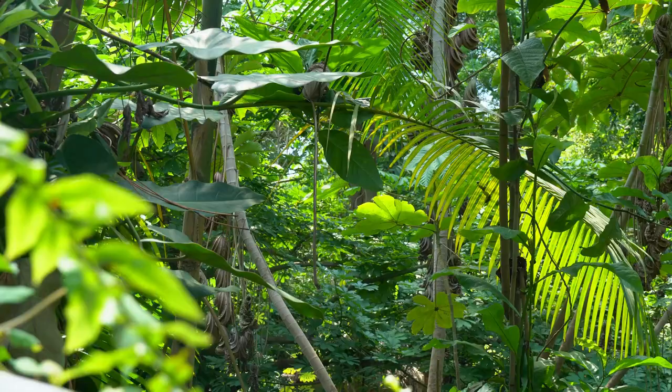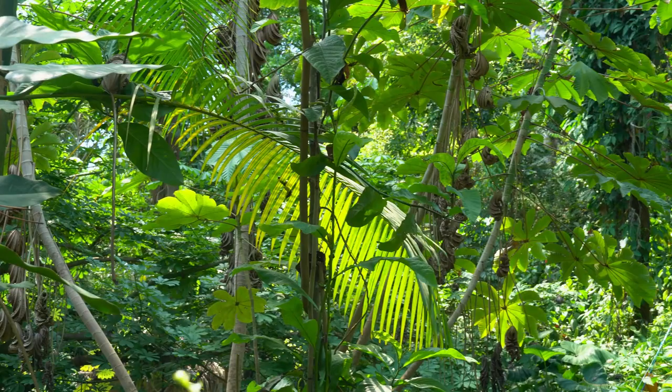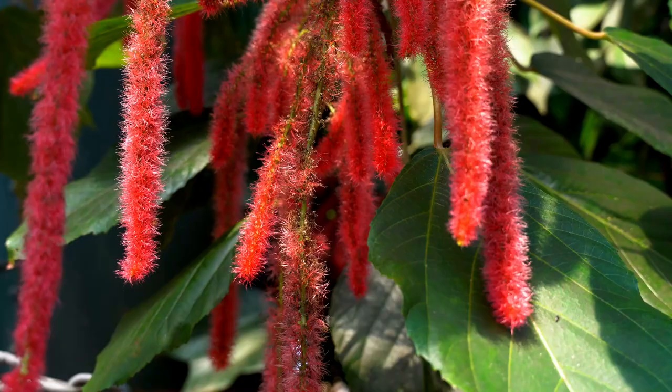Reaching 55 meters in height and 200 meters in length, the human-built rainforest at Eden is large enough to feel almost real. Though the bubbled dome may appear to encompass one large rainforest, it actually contains four, all threading together into a combination of plants which would be unnatural in the natural world.